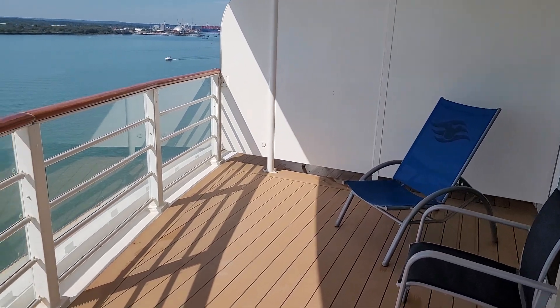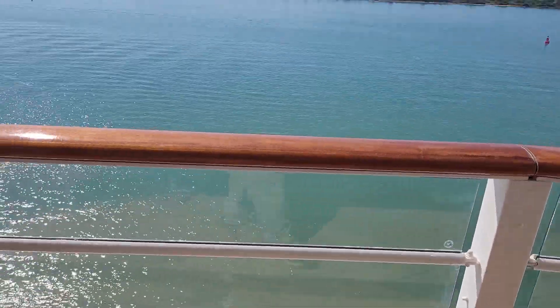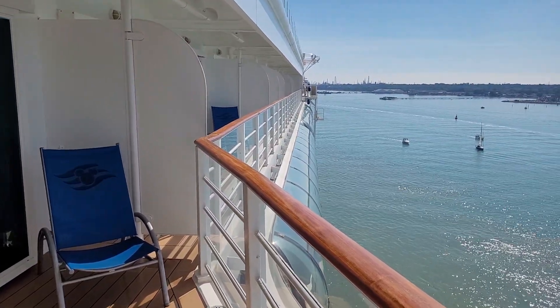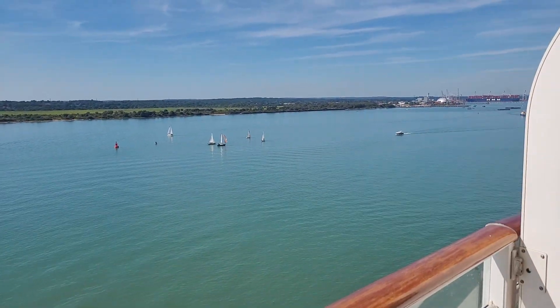The balcony is on the bump out, not as big as the 11th deck bump outs, and it actually lacks a little bit more privacy. But it's a nice couple of extra feet. And this is in Southampton, England.